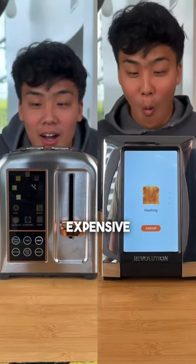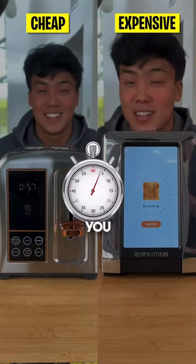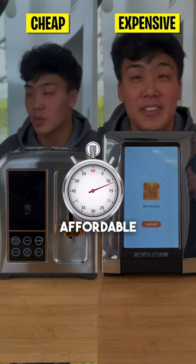If you've ever wondered what the hype with these expensive toasters is about, then this video is for you, because today we're testing affordable vs high-end toasters.